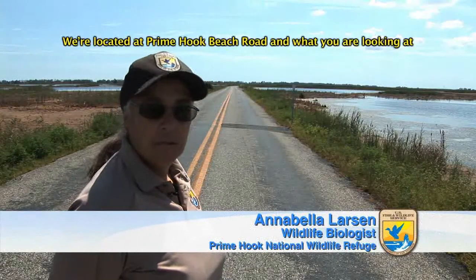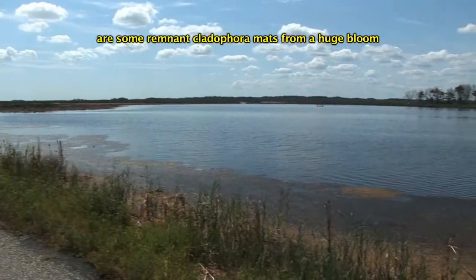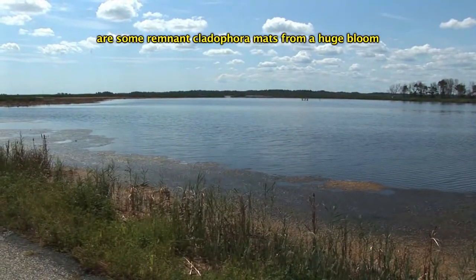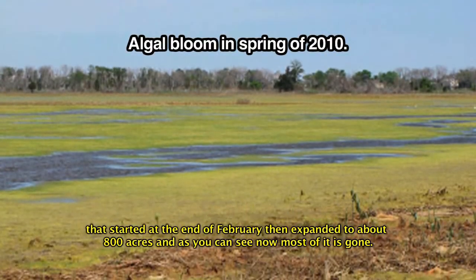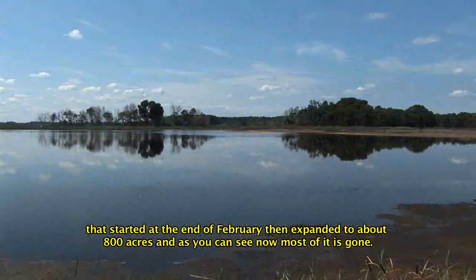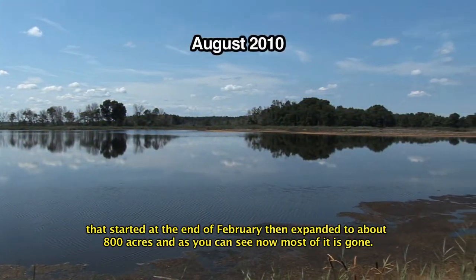We're located at Prime Hook Beach Road. What you're looking at are some remnant cladophora mats from a huge bloom that started at the end of February, then expanded to about 800 acres. And as you can see now, most of it is gone.